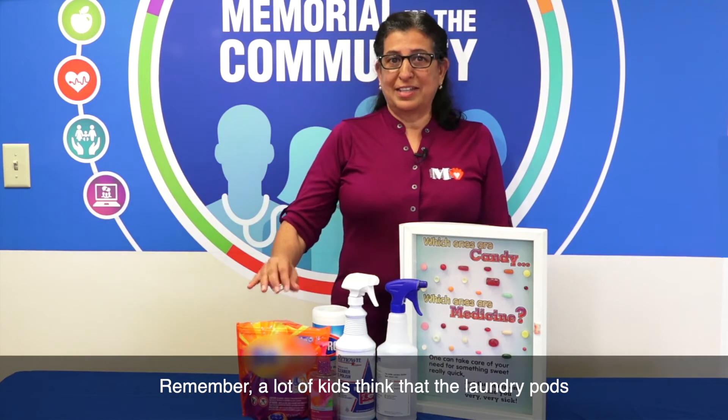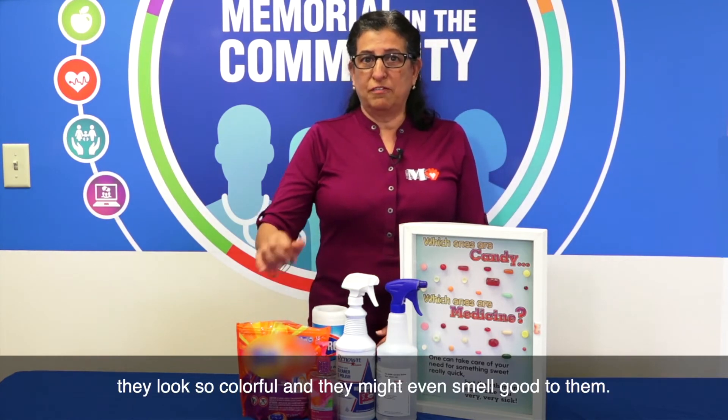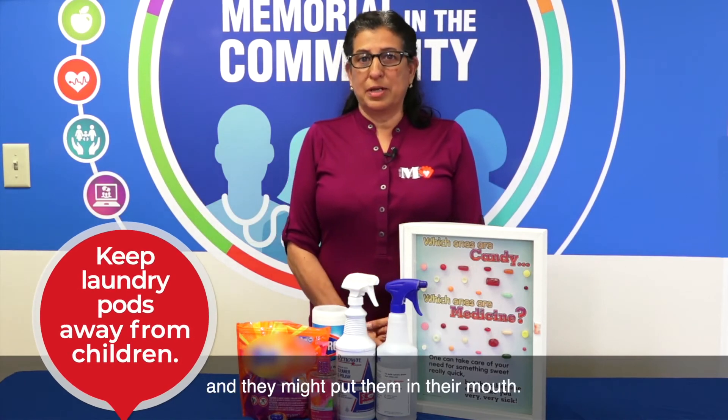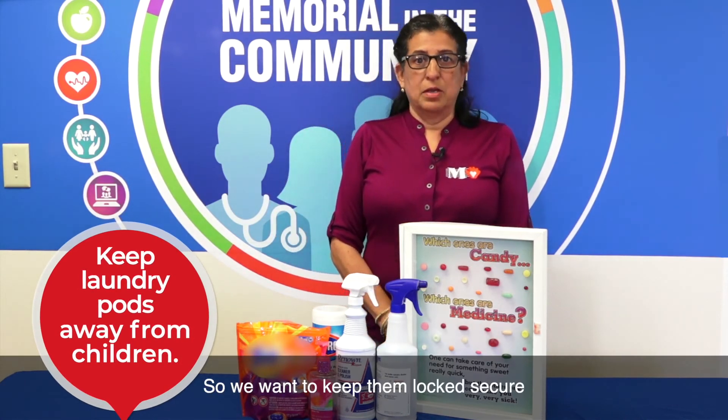This includes laundry pods. Remember, a lot of kids think that laundry pods look so colorful and they might even smell good to them. They don't know any better and might put them in their mouth, so we want to keep them locked, secure, and out of reach of children.